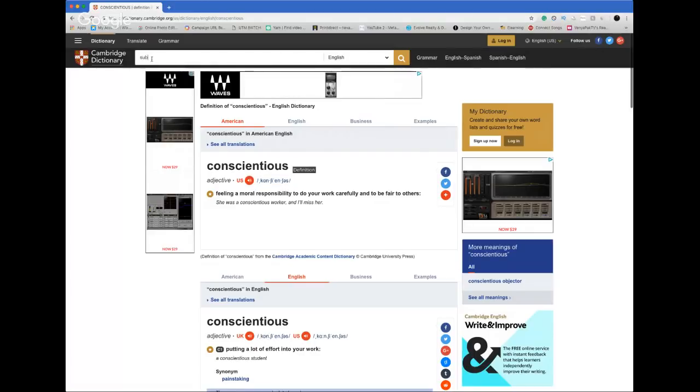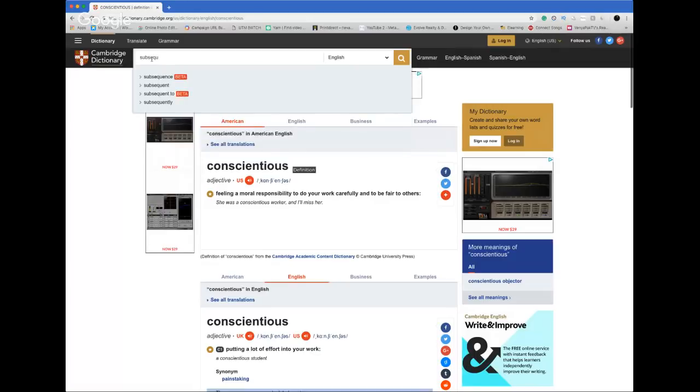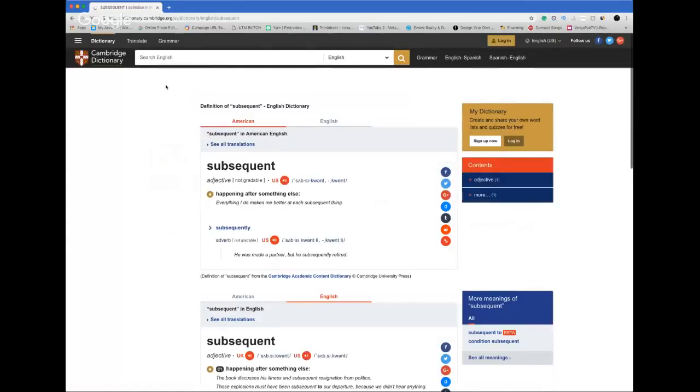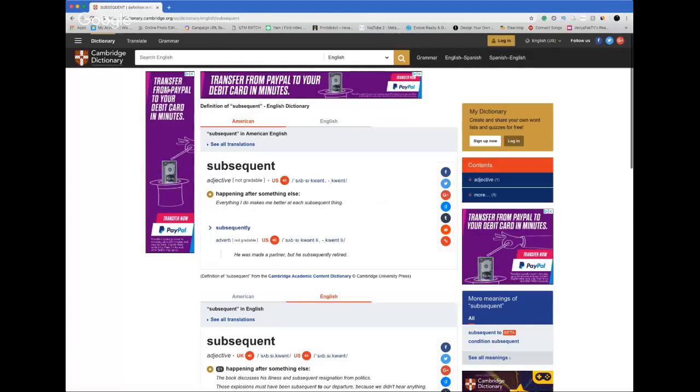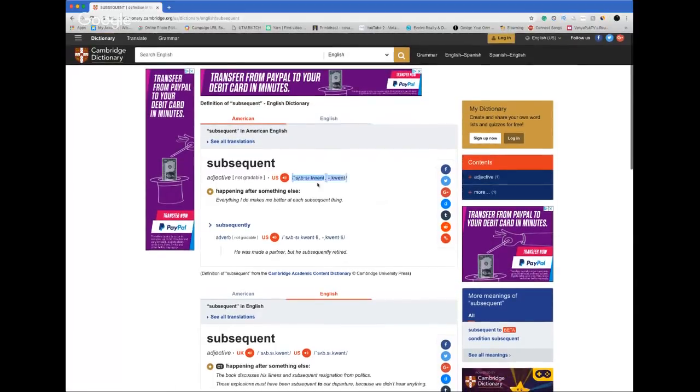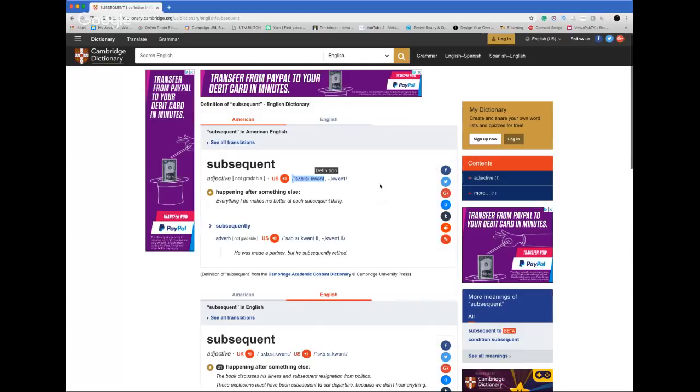Let's look for some other difficult words. What about this one? It sounds difficult, but because I know all the sounds I can look at the transcription and try to read it: 'subsequent.' Easy — because I know the phonetic alphabet, I can pronounce any word I see.